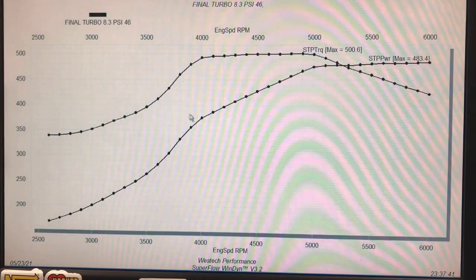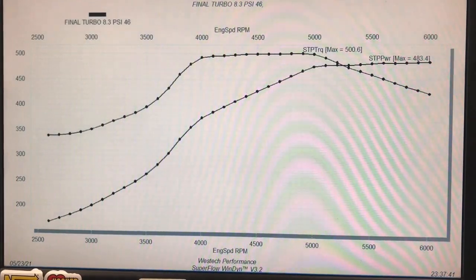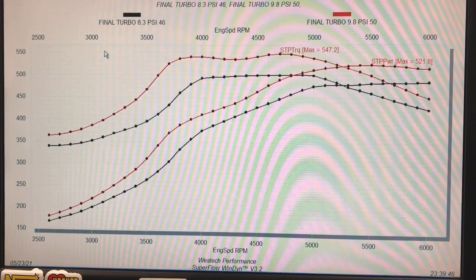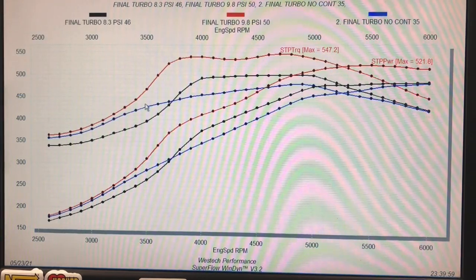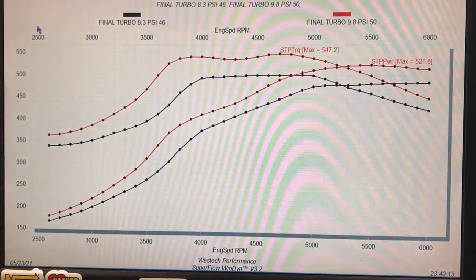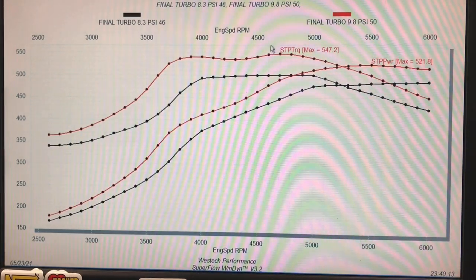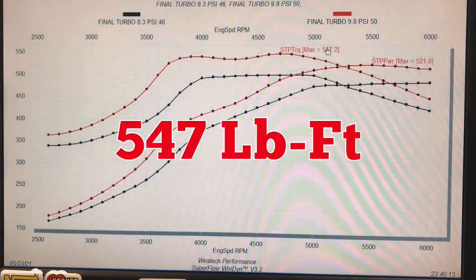Let's see what happened when we increased the boost. At about 8.3 pounds we made 483 horsepower and just a touch over 500 foot pounds. But when we increased boost pressure up to 9.8 pounds, there was more power everywhere. At 9.8 pounds the peak power numbers zipped up to 522 horsepower and 547 foot pounds of torque with basically power everywhere. The ramp rate is partly a function of having conservative timing — only about 13 degrees at 2500 RPM since we were making over 50 runs and didn't want the motor to hurt itself.